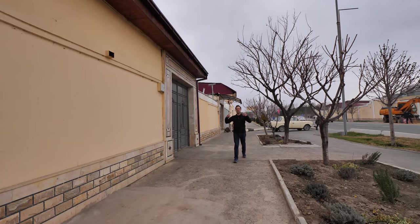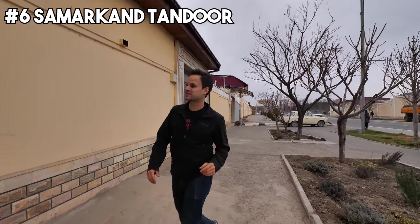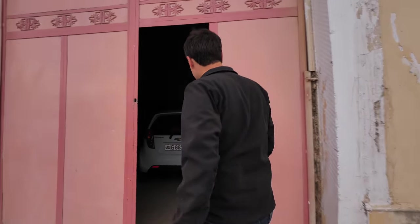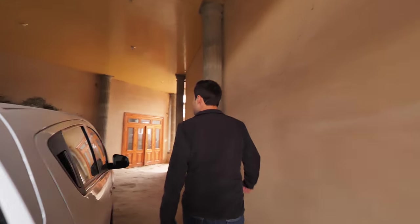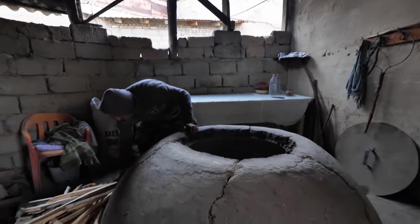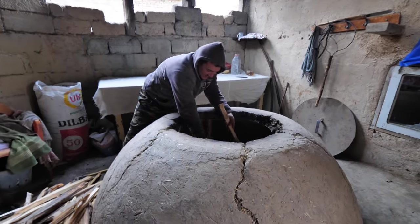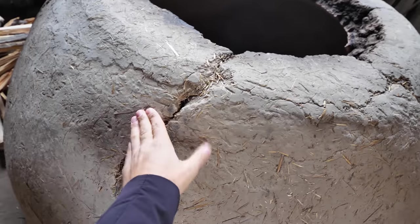And next up, guys, we're going to see the big, hard naan bread of Uzbekistan right here. We just got invited in. Wow. Look at this. Giant tandoor, and he's just starting the fire. You can see it's all made with clay.